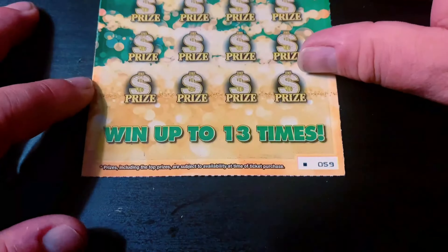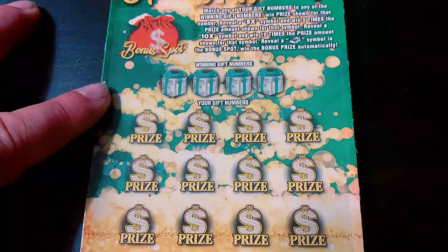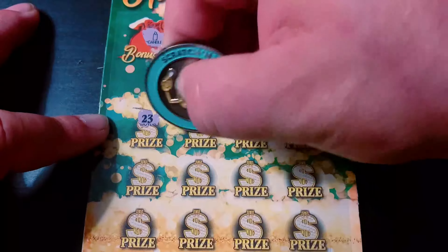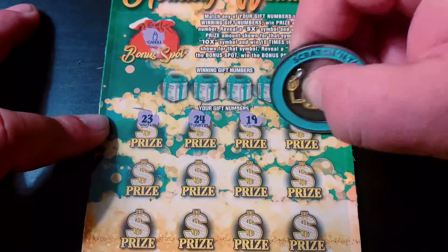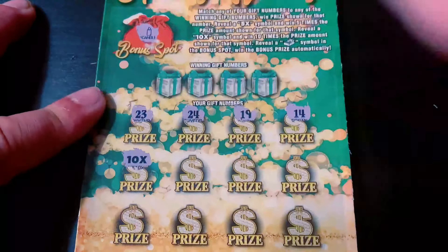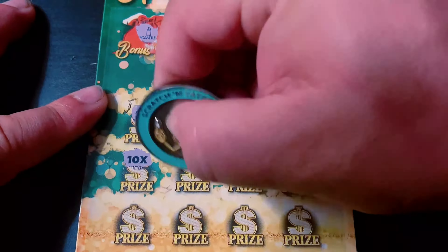And here is the last one. Can I make two out of seven? This is the black box — ticket 59 from the back of the book. And that's a candle. Come on, one more win, I need it. I got the 10x! I'll take that. The black box pulls through — got the symbol I was looking for.